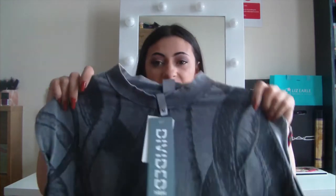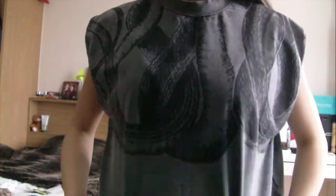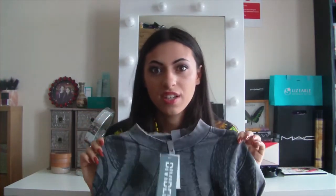My next item is from H&M — I've been wanting to get this for a really long while but they sold out in my H&M in Ipswich, so I ended up going to Norwich to get it. It's from their gothic line and it's more wide than long. It's got a print — I don't want to call it a snake print because I'm not sure; it looks like rope, or maybe tentacles. It's high-neck as well, and I really love the colour grey at the moment, so this was a really good find.